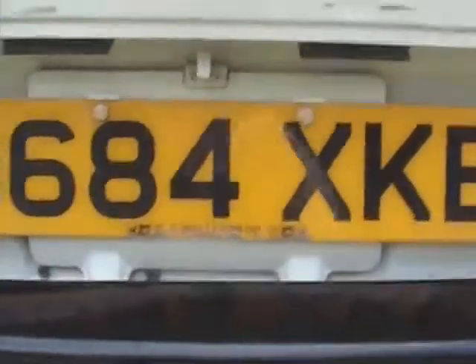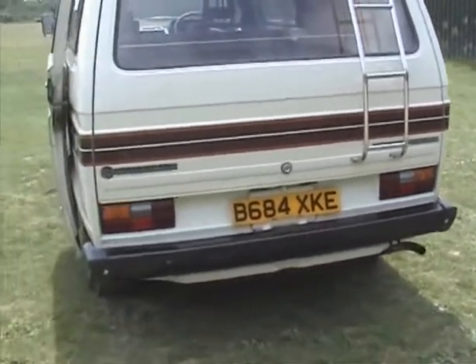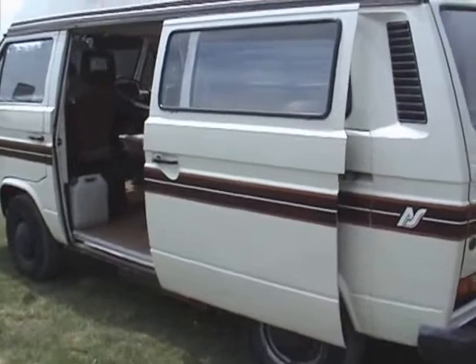So there you have it — hopefully that's about it for the tour. All you need now is grab your bedding, get in it, drive it, go where you want, enjoy, and see you in a few days.